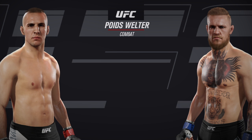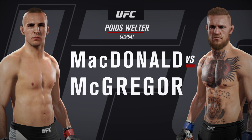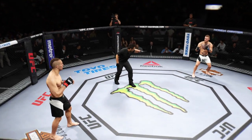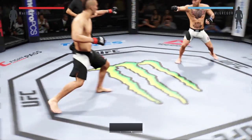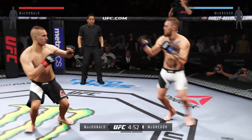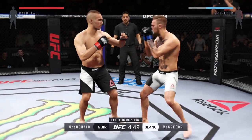Coming up next, it's a welterweight showcase between Rory McDonald and Conor McGregor. Our tale of the tape: Rory McDonald, Conor McGregor. Here we go. Fight scheduled for three five-minute rounds. White trunks for McGregor, black trunks for McDonald.